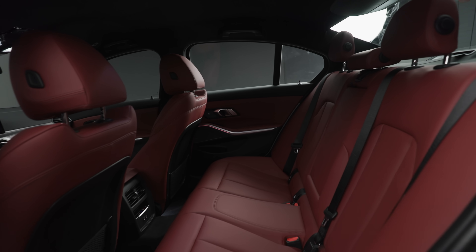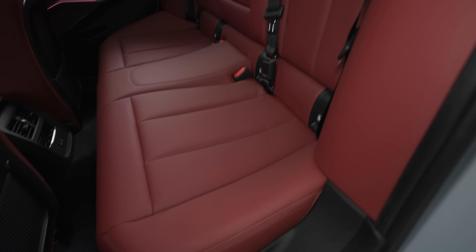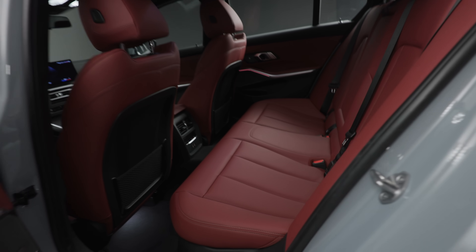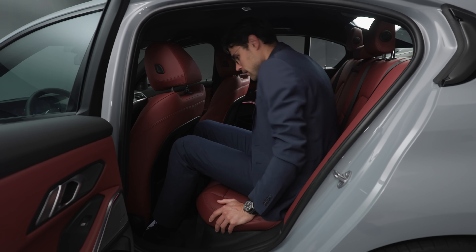The rear seating area also has perforated Sensatec — it looks really lovely. High quality, and the seating area is also quite wide for rear seats. There is also soft touch material at the rear, just like in a premium vehicle.